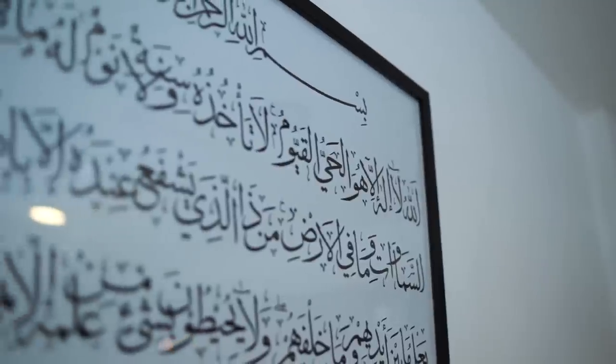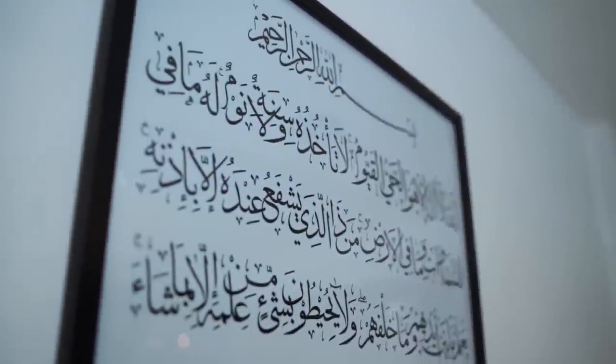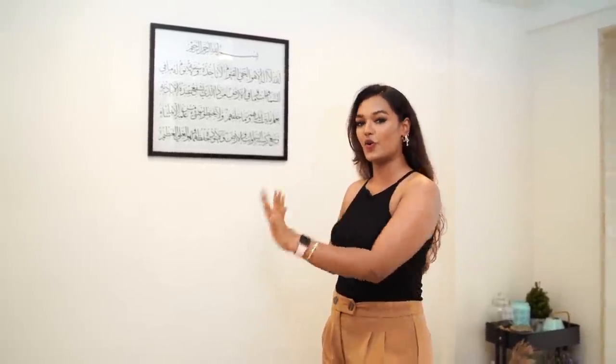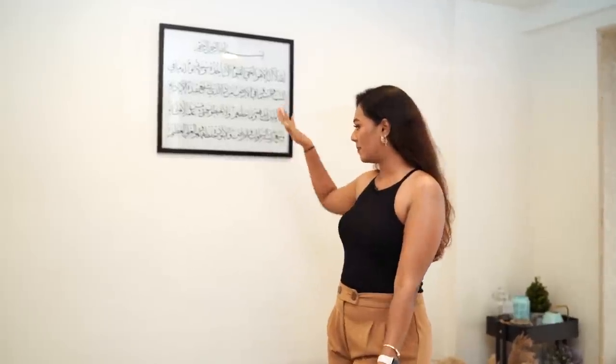Just to complete my living room space, I wanted to add this big frame of Aital Kursi. This is a dua that I very strongly believe in — just to tie with the aesthetic of the living room, I got this custom made in a black frame. Aital Kursi is a dua I've been praying since I was a child and it's something that just comes to mind the minute I exit my home. So I wanted Aital Kursi only in my hall, and it's right above my seating area.